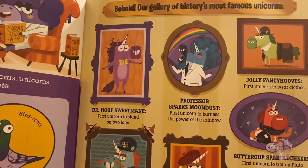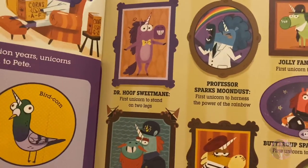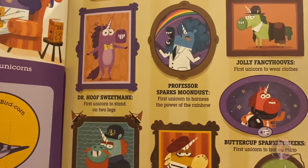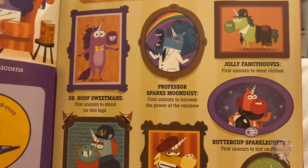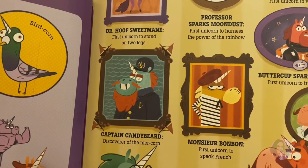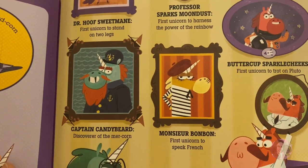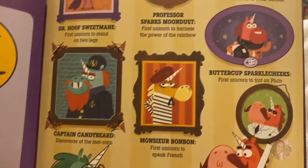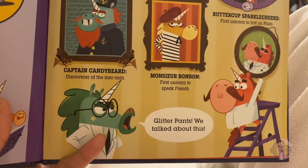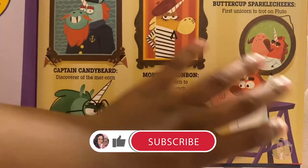Most famous unicorns: Dr. Hoof Sweet Mane, first unicorn to stand on two legs; Professor Sparks Moon Dust, first unicorn to harness the power of the rainbow; Jolly Fancy, first unicorn to wear clothes; Captain Candy Beard, discoverer of the mirror corn; Monsieur Bon Bon, first unicorn to speak French; Buttercups Sparkle Cheeks, first unicorn to trot on Pluto; and then Glitter Pants — he's trying to put himself up there in history!